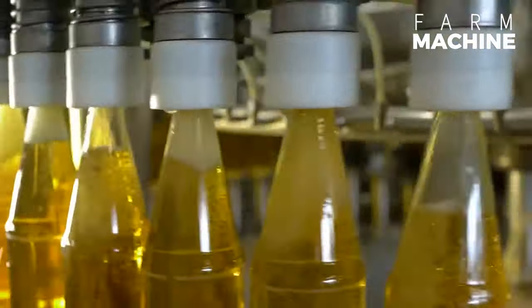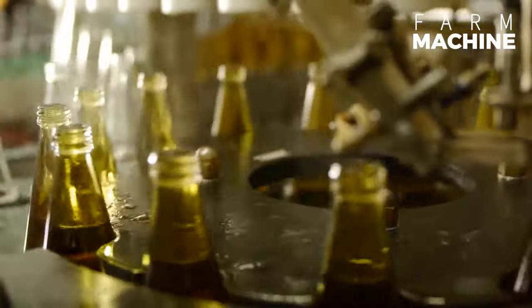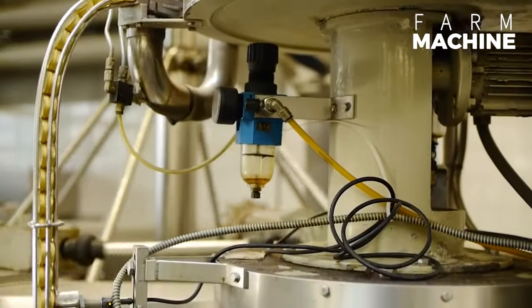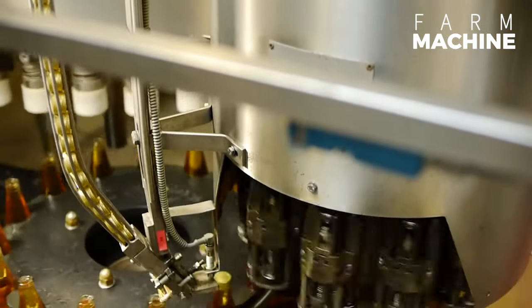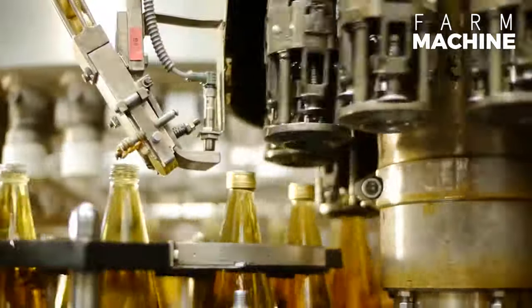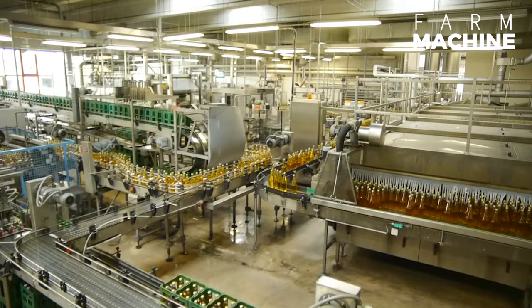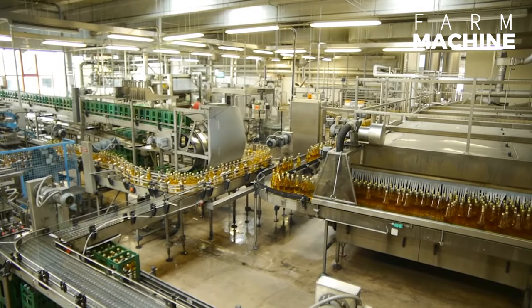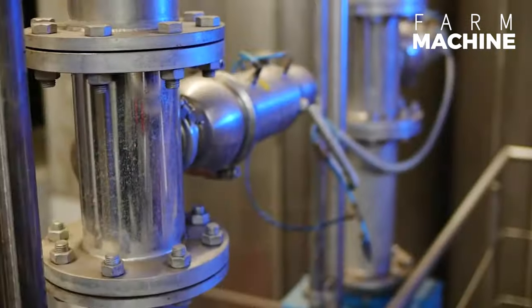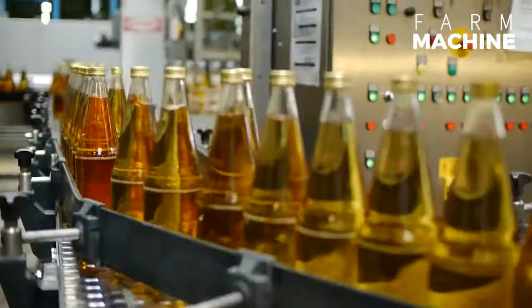Apple juice is packed into glass bottles using a fully automatic machinery system. Subsequently, they are cooled down with cold water before being labeled.